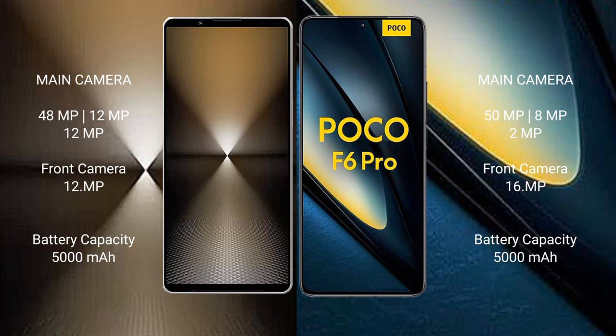Xiaomi Poco F6 Pro rear features a triple camera setup: 50MP plus 8MP plus 2MP, and a 16MP front camera. Sony Xperia 1 Mark 6 has a 5000mAh battery with 30W fast charging support. Xiaomi Poco F6 Pro has a 5000mAh battery with 120W fast charging support.